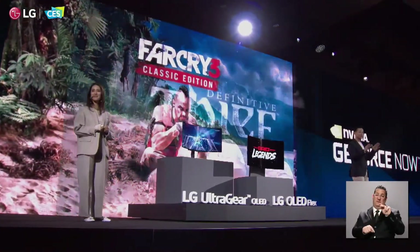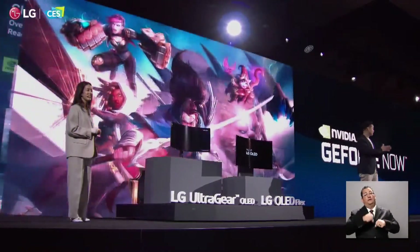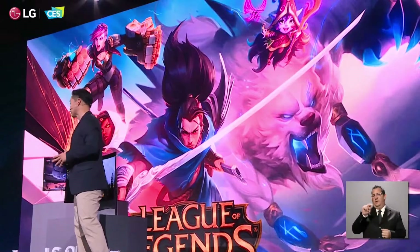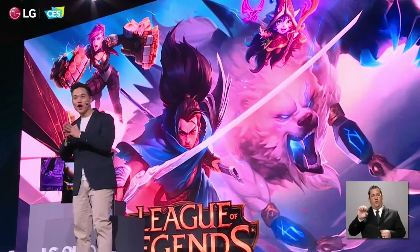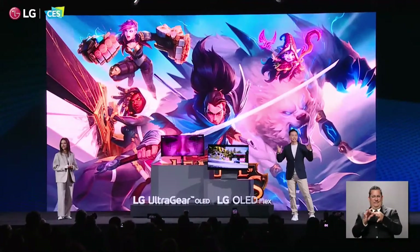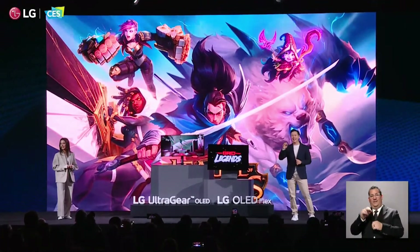Starting this year, LG TVs will be one of the first to support NVIDIA GeForce Now at 4K resolution. This powerful combination of GeForce Now and LG OLED TV delivers immersive gaming at its finest.